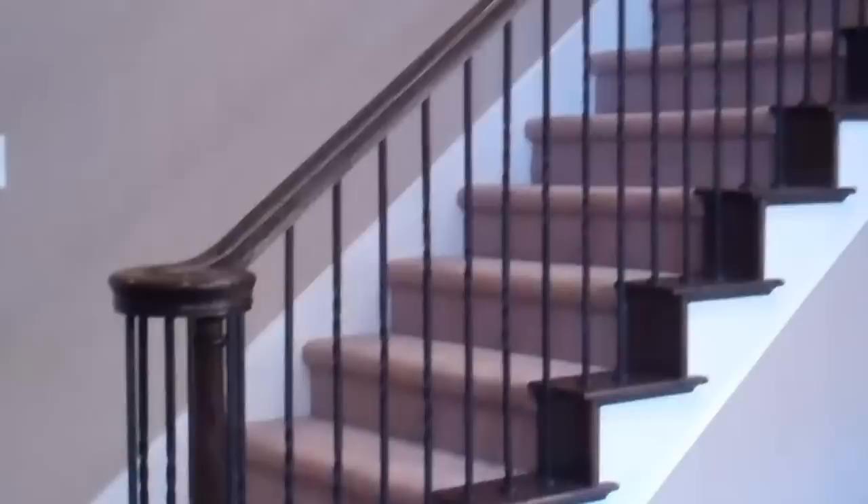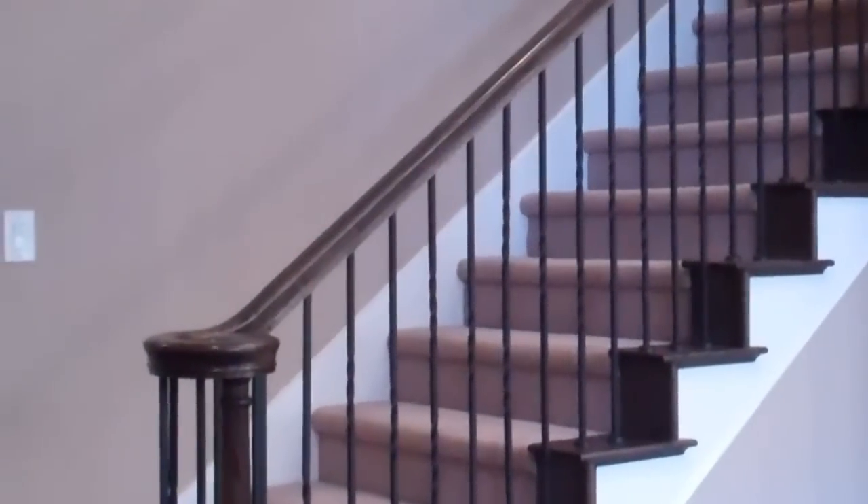Now we're going to go upstairs. I'm going to pan back so you can see how pretty this is — the iron balusters. So this is a two bedroom, two and a half bath. It also has a wonderful game room right here to the left.